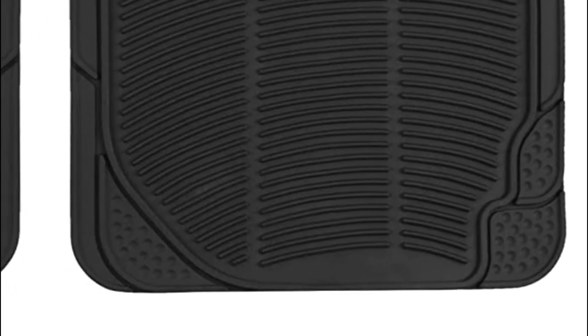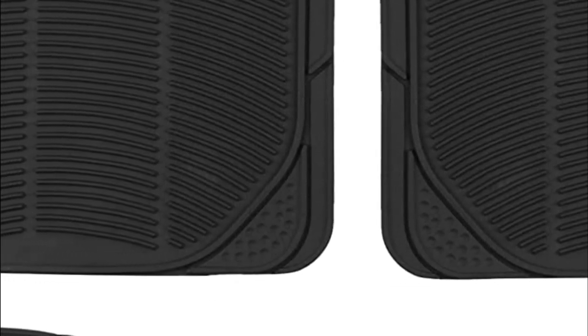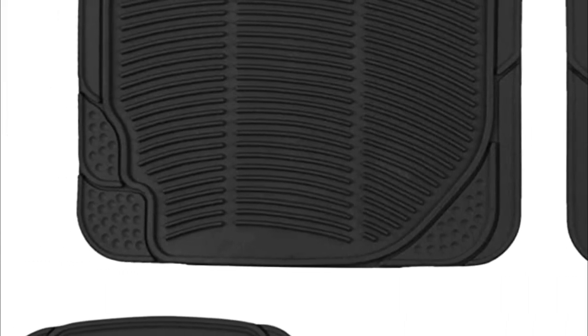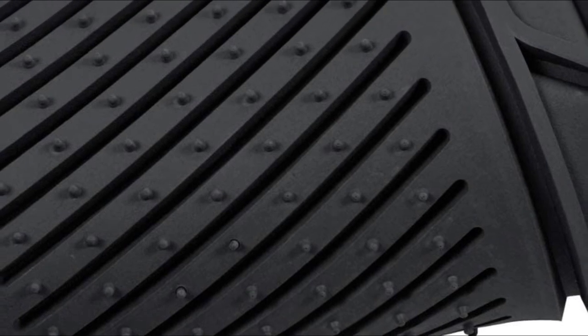There are a lot of different factors to consider when purchasing car floor mats. Some people might be looking for something that is affordable, while others might be looking for something that is stylish or that will protect their car's interior. No matter what your needs are, there is definitely a floor mat out there that will meet them. Here are some of the best car floor mats on the market today.